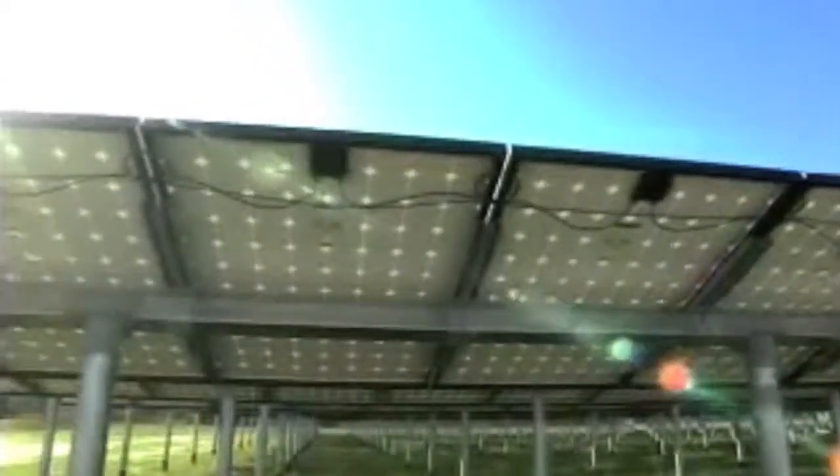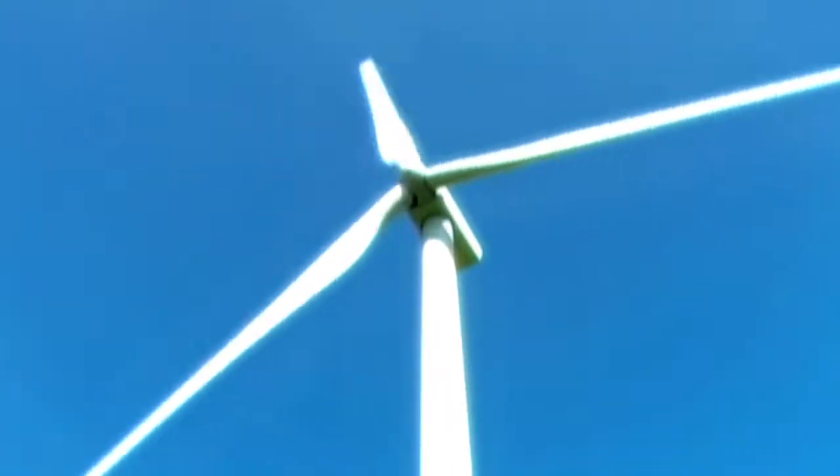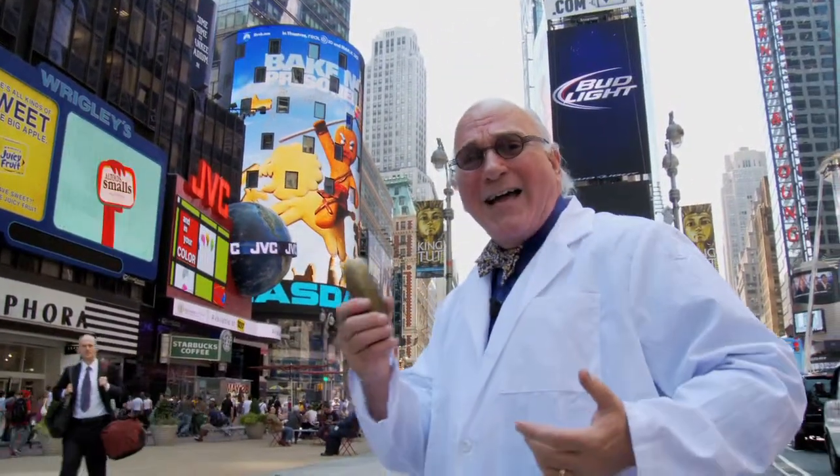Recently, there have been innovations in renewable energy sources, such as solar power, hydrodynamics, wind power, and more! And maybe one day, I'll be able to light up a pickle with just the power of my mind!